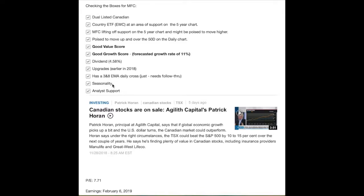It has seasonality in its favor and analyst support. I'm going to include a linked video with today's content — if you go down to the show notes and click more, you will be able to see it. This fellow talks about Manulife in a very positive way. Manulife has a current PE of 7.71, and it looks as though the next earnings are on February 6th, 2019.